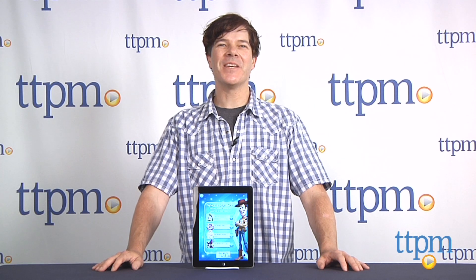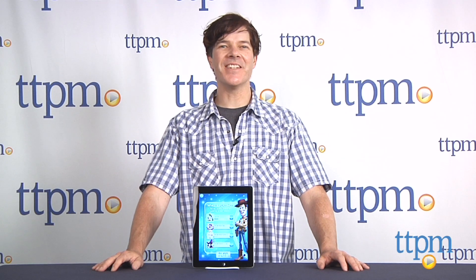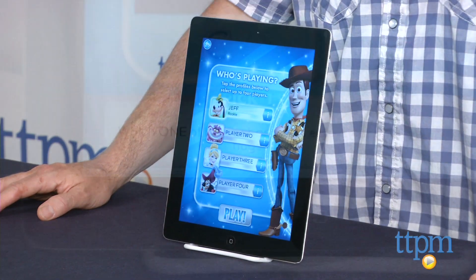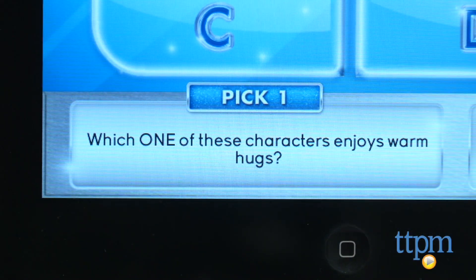Hey guys, Jeff from TTPM here with Pictopia Disney Edition from Wonderforge. This is a Disney-themed, image-based trivia game with questions that span decades of Disney properties.